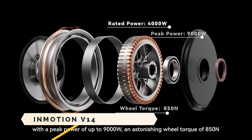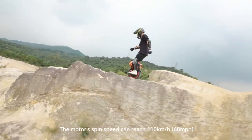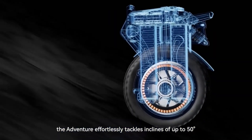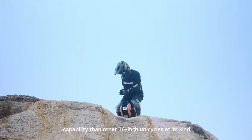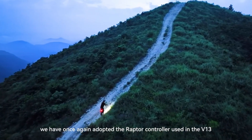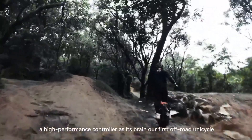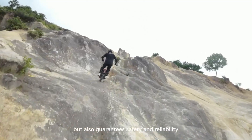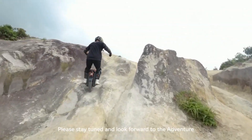Inmotion V14: rather than being only an electric unicycle, the Inmotion V14 is an adventure on wheels. It can reach speeds of up to 43 miles per hour and has a range of up to 75 miles, powered by a 4,000-watt motor. Thanks to its water-resistant design, progressive shock suspension, and 16-inch wheel, it can handle any terrain. Fast charging and quick battery swapping mean more time exploring and less time waiting. With the Inmotion V14, you experience the pinnacle of off-roading, urban mobility advancement, and the beginning of a new age.